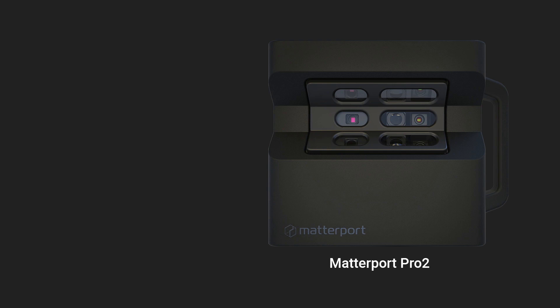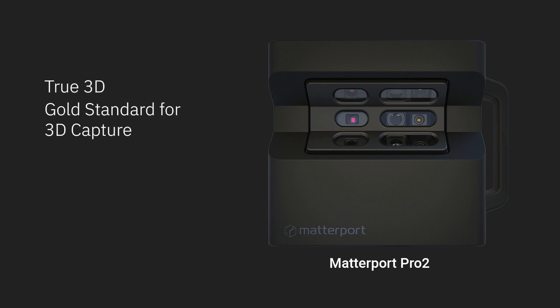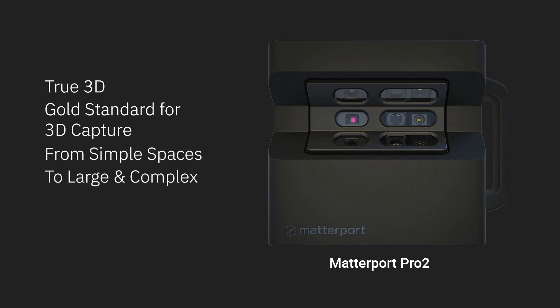The Matterport Pro 2 camera is a true 3D camera and the gold standard for 3D capture. It's perfect from simple residential to large and complex commercial spaces. No camera captures as much detail with the speed of the Pro 2 while delivering exceptional dimensional accuracy and stunning image quality.